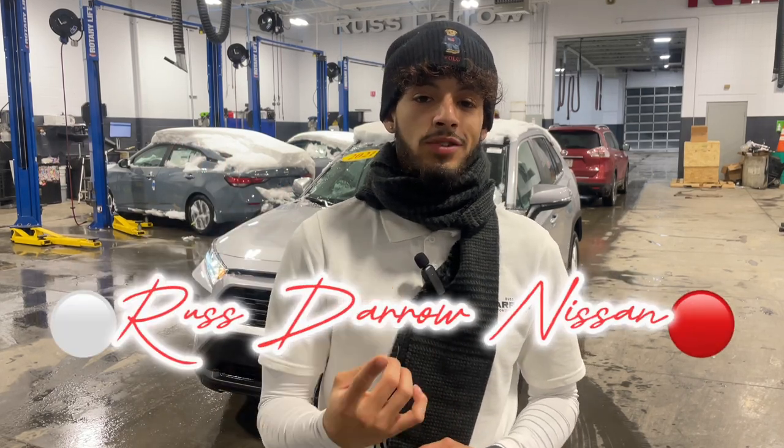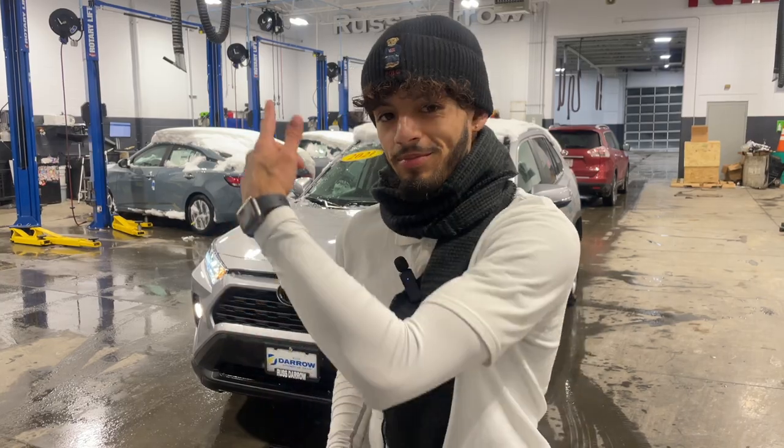Hey, what's up everybody? It's LJ here with Resto Nissan. I actually pulled up a 2021 Toyota RAV4 right behind me to show, as a pre-owned example, why it's one of the better cars to handle through the snow and cold weather. Let's get into it.